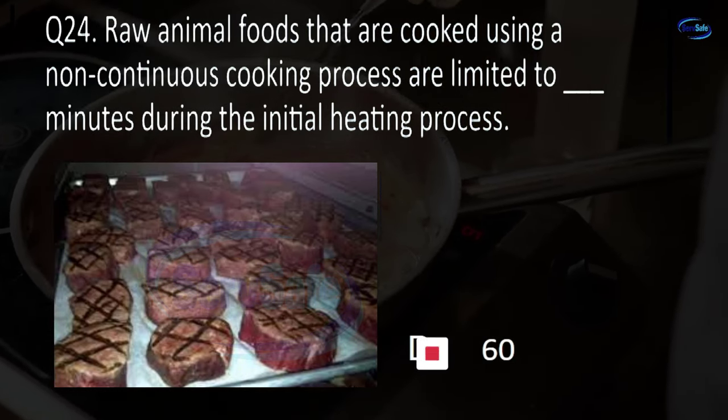Question 66. When chlorine sanitizer has a concentration of 50 to 99 parts per million (mg/L) and a pH of 10 or less, the minimum solution temperature must be at least blank degrees Fahrenheit. 90, 95, 98, or 100? D. 100.